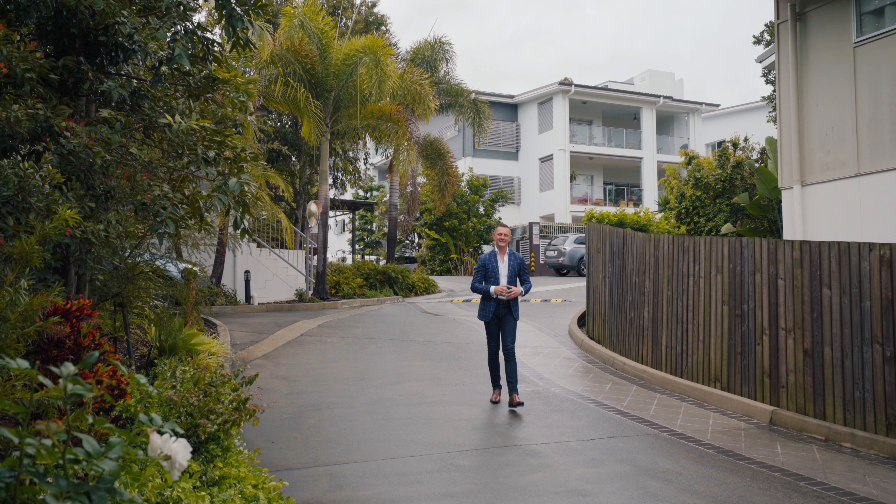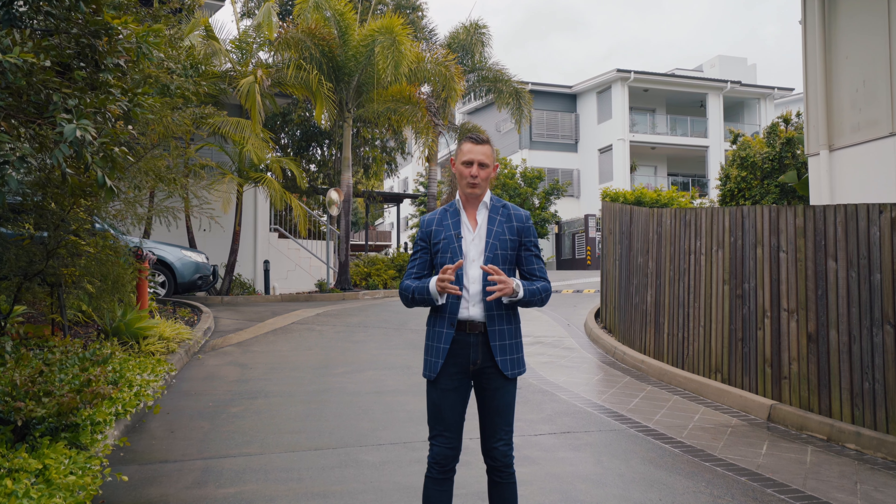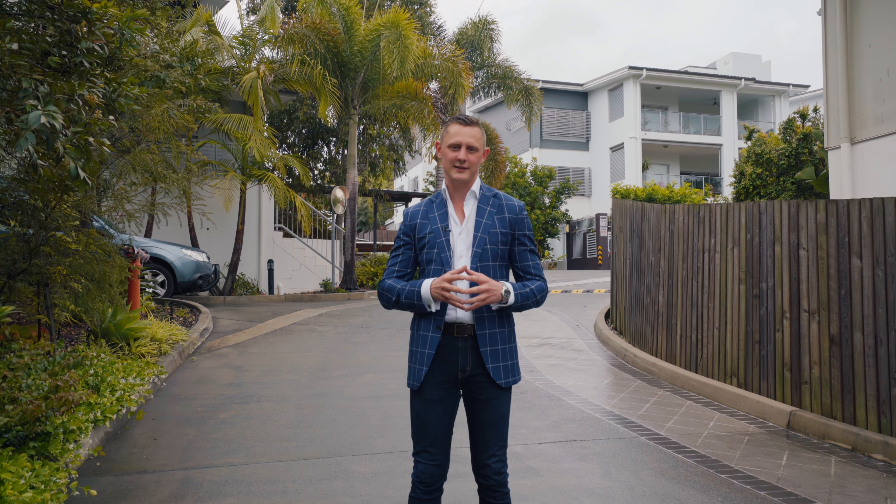Ladies and gentlemen, welcome to Kenmore Villas, a fantastic boutique complex perfectly suited to downsizers and empty nesters. I'm Reuben Packahill and welcome to apartment 26 at 17 Marshall Lane.